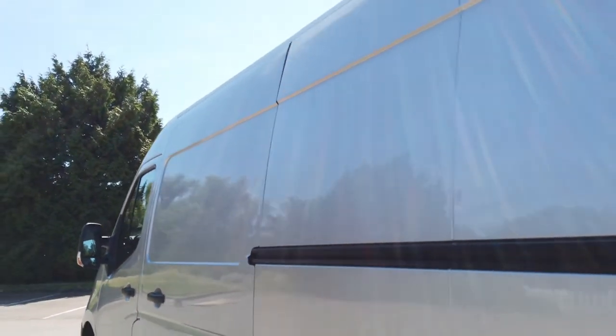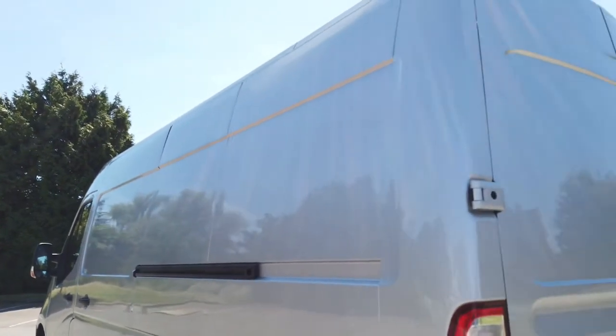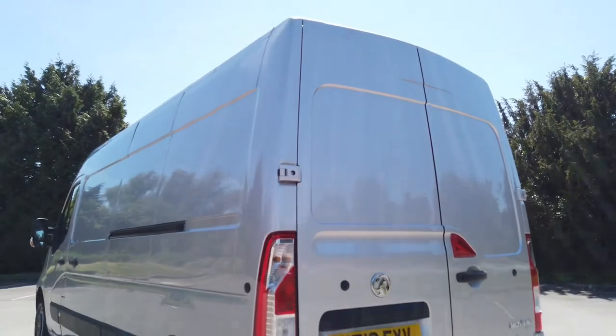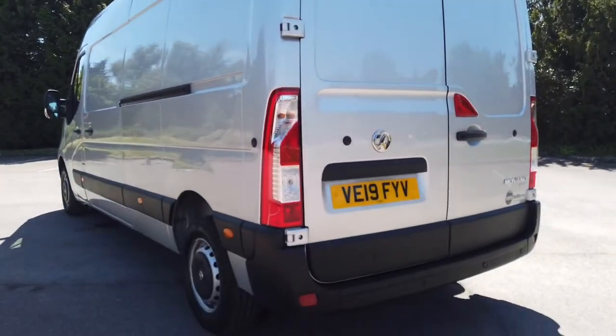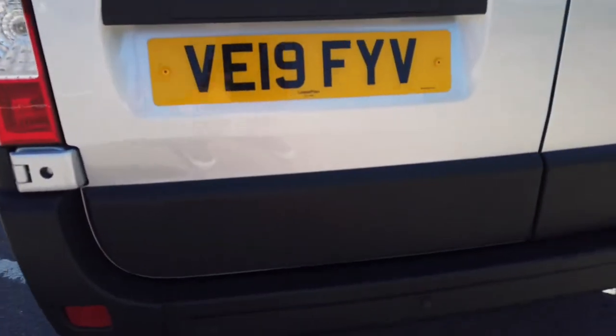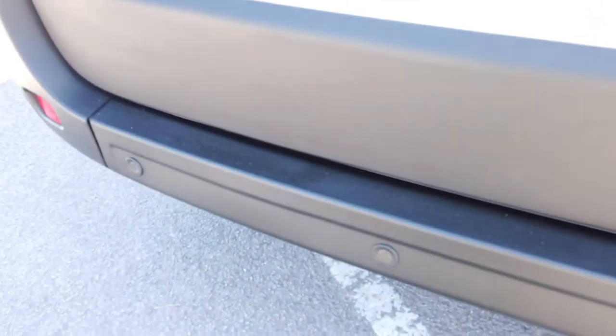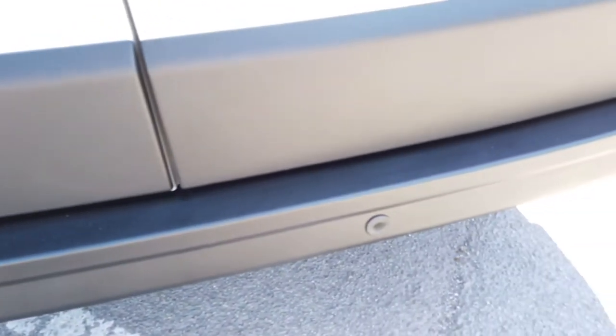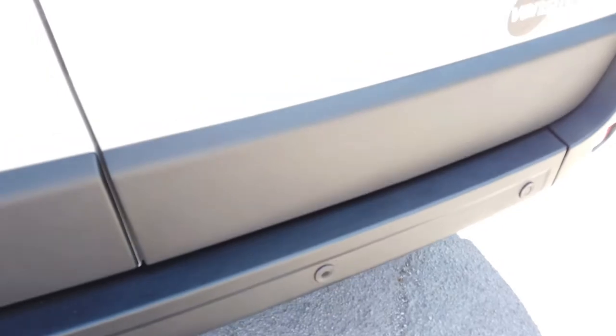Obviously sliding door on the van and on the back you've got your rear barn doors. Rear light units are all good. As I say, reverse parking sensors. Let's just let that light on the camera adjust and hopefully you can see the top of the bumper — the working end of the vehicle as we call it — is still in lovely condition as well.